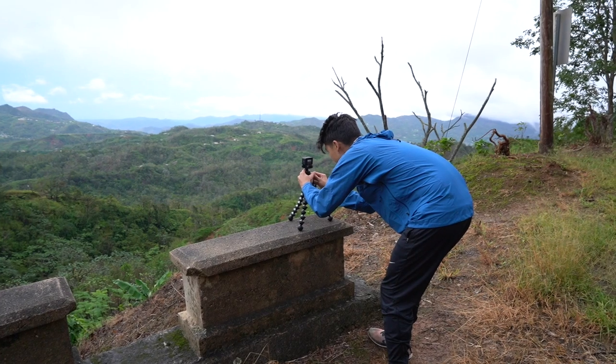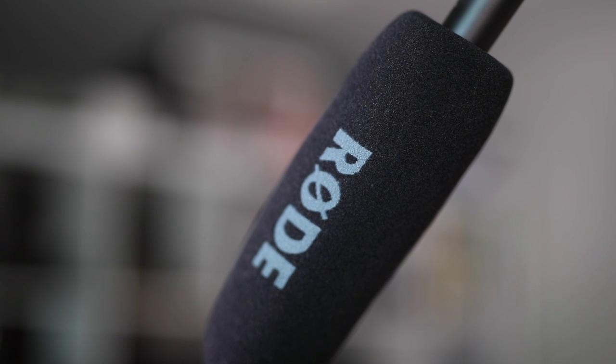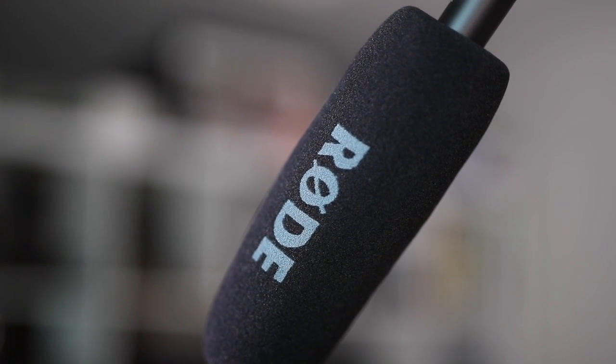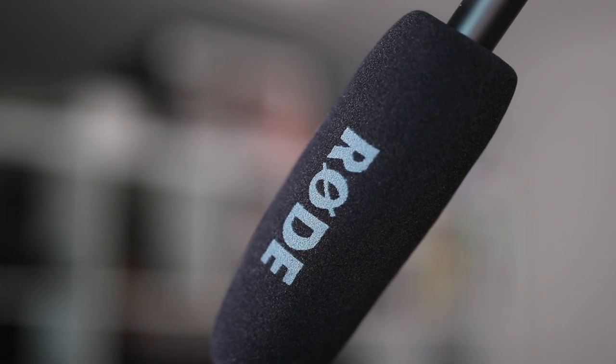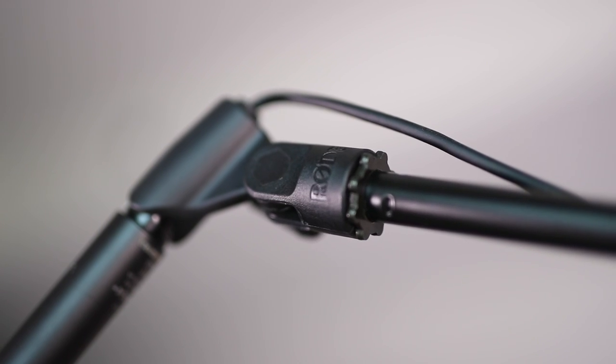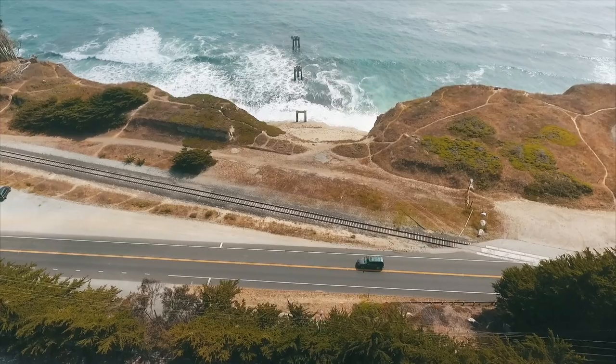Tripods are also a must — trust me, you'll need one of these. Another important element is audio. It helps to bring everything together and makes the audience feel like they're a part of the film. When working in our home studio, we usually opt for the Rode shotgun mic to give us crisp audio. And when traveling, we attach our mic to the camera's hot shoe and capture sounds of the location, whether it's the sound of the waves, birds chirping, or even a car driving by.